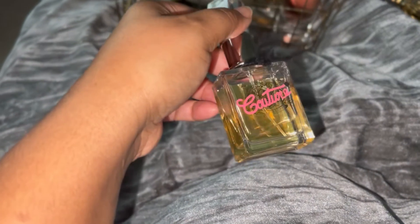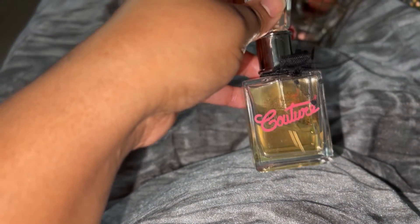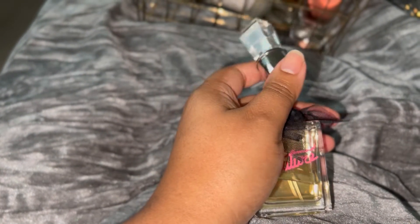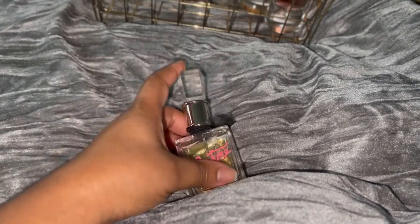Next up we have Juicy Couture — I believe this is Gold Couture. This is almost gone, more than halfway empty. So I'm going to just go ahead and finish this up. I would not repurchase. This is not something I was head over heels about. When I first restarted my collection, this was just one of the first things I got because it was cheap. I do like it, but it's not a love, and if it's not a love, it doesn't need to be in my collection.